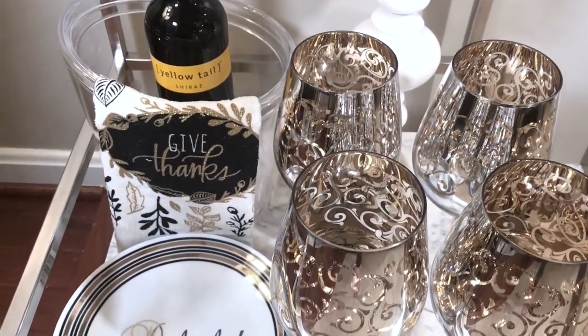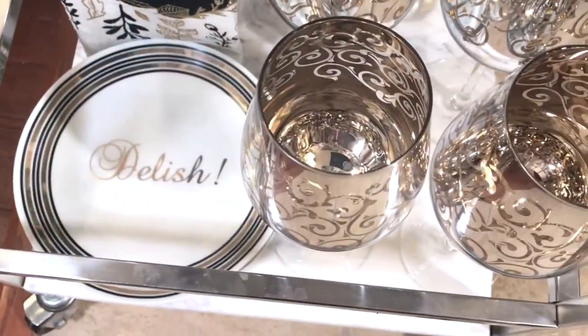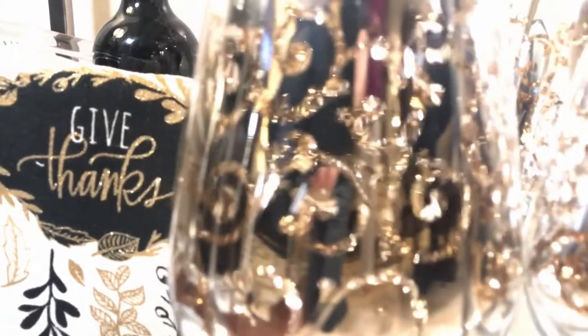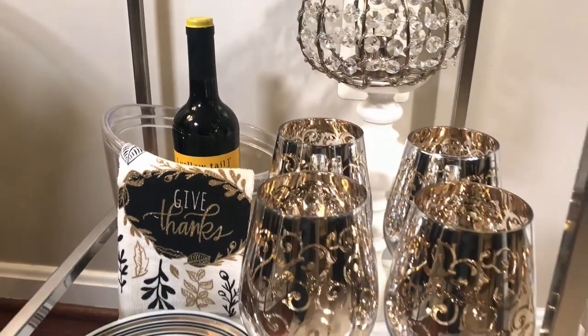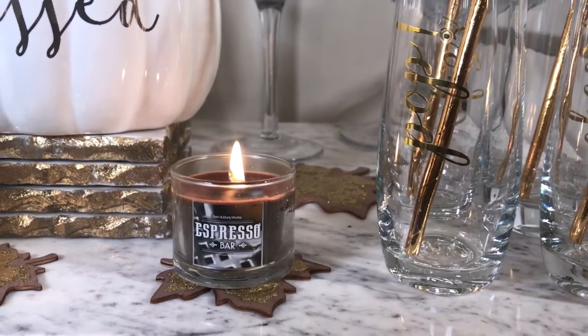Here are these beautiful silver and white mirrored wine glasses that I got from HomeGoods, and I'm going to show you a close-up look inside the wine glasses. It has a beautiful detail. Today I'm burning this cute espresso bar candle from Bath and Body Works.